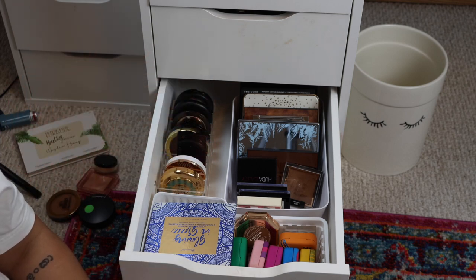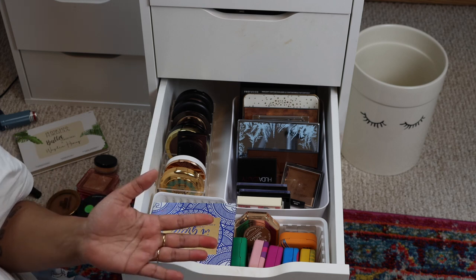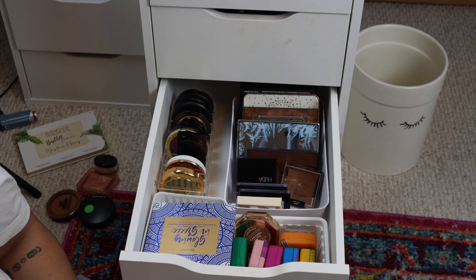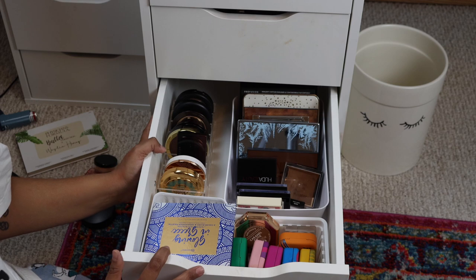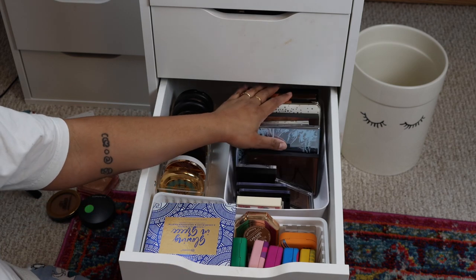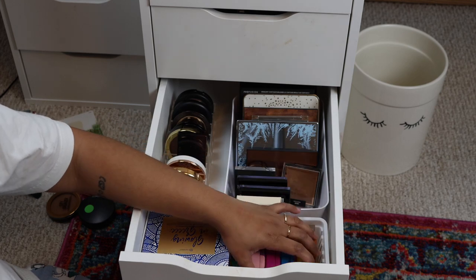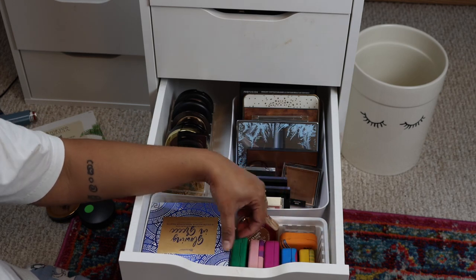If you like declutter videos, subscribe to my channel because there are a few left. This is traditionally my bronzer drawer, but I have a ton of face palettes in here and the Kaledos highlighters apparently made their home here, so we've got to do some reorganizing.